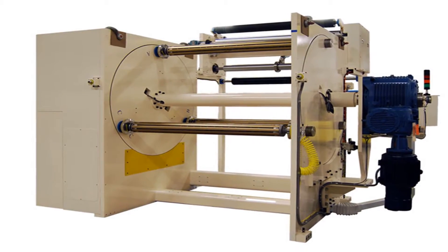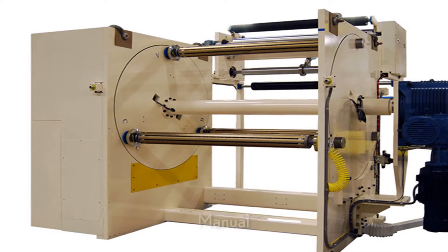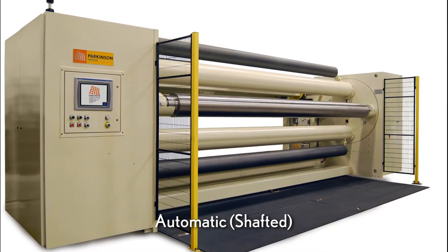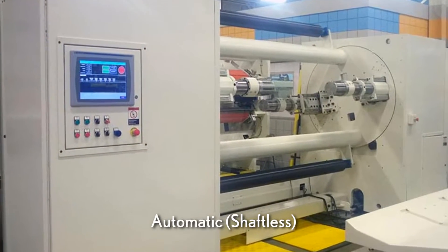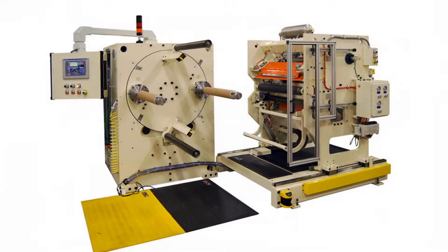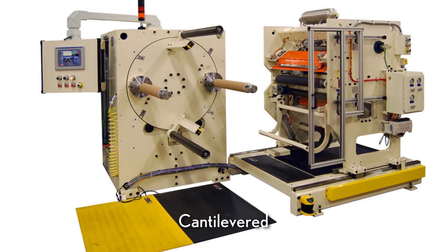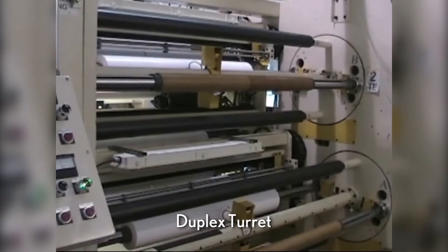Parkinson Turret Winders are available in multiple configurations including manual for basic center winding needs, automatic for continuous unassisted roll changes, automatic for heavy sheet for the most demanding heavy sheet materials, cantilevered for narrow web applications, and duplex turret for blown film applications.